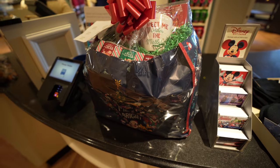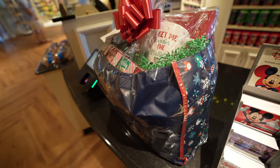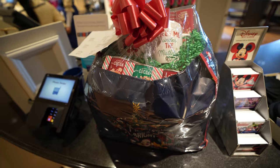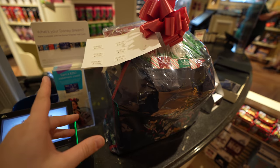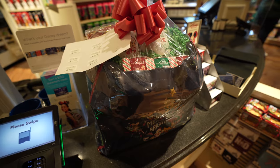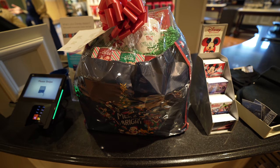Some very kind cast members showed me this really cool bag. You can get it for $73.44, but 30% off for the holidays. It comes with cocoa, two mugs, chocolate, and something else inside. Plus, an extra 20% for Annual Passholder discount, so you can basically get almost 50% off this Christmas package to put in your room to celebrate the holidays.